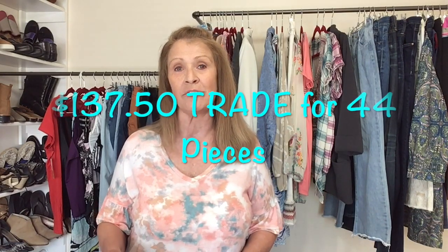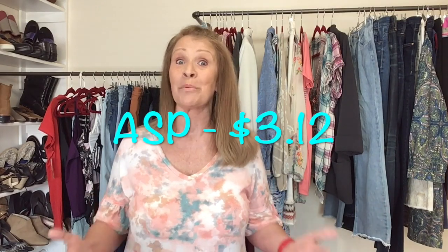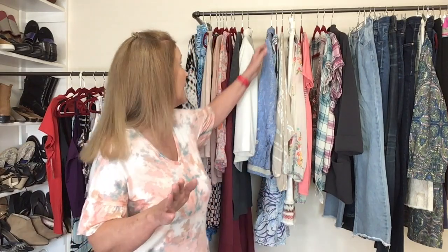I took $137.50 in trade for those 44 items. I could have taken $110 in cash, but while I was there I did go through the store a little bit. I did have my mother with me — she doesn't care much for shopping for clothes — so we shopped for a little bit and picked up a few items, and I'll share with you quickly what I traded for.